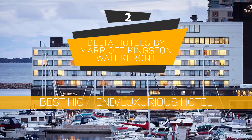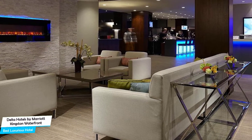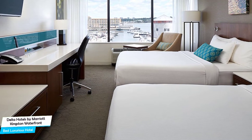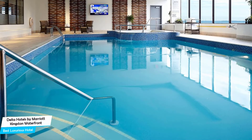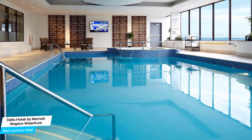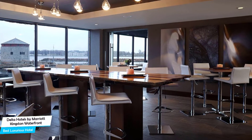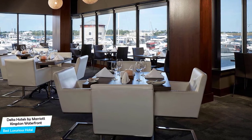Number 2: Delta Hotels by Marriott Kingston Waterfront – Best High-End/Luxurious Hotel. What you need is a hotel that is easy to access, has a good location, has meeting areas, and a very comfortable bed you can jump into at the end of the day – the Delta Hotels is all of that. It's a lakefront hotel with indoor pool near Kingston Waterfront, located 200 meters from the center of Kingston. Nearby attractions include Kingston Waterfront – 0.2 miles, Martello-on-Brock – 0.2 miles, and Kingston City Hall – 0.1 miles.